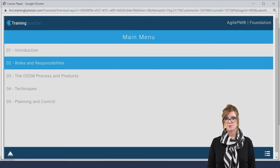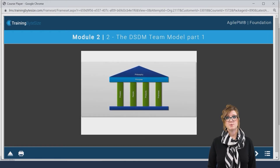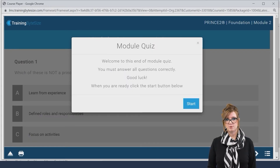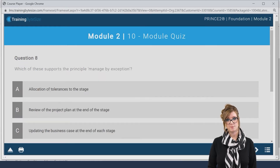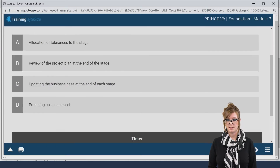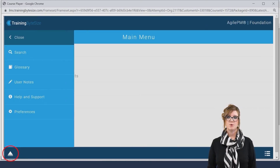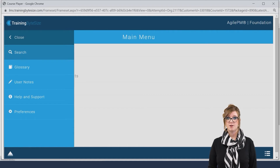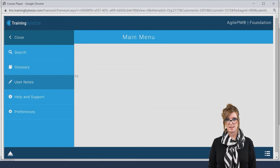Your online self-paced course will incorporate a series of online tutorials, activities and questions which you will need to work through in sequence in order to complete the course. At the end of each module you will then have a module quiz to test your knowledge on the content. All questions must be answered correctly to move forwards to the next module. You will not be able to launch the next module until this has been done. You will also notice a Course Feature button as displayed on screen and this provides you with some useful functions to assist your learning such as a glossary of all the terminology, a search facility, and a user notes section.